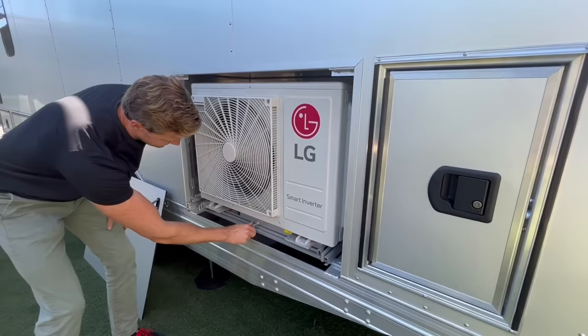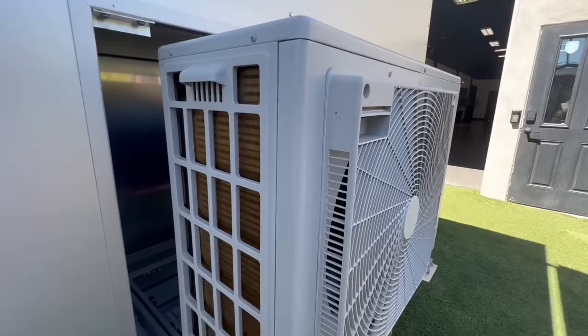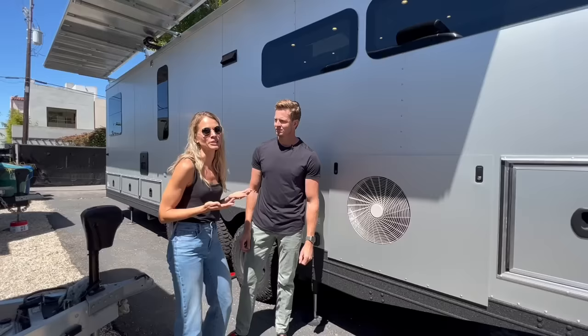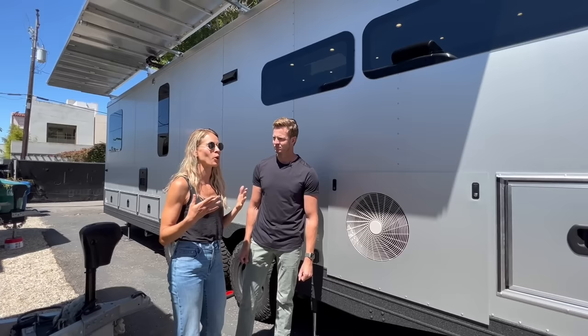The mini split is on slides so you can pull it out, but you don't have to — you can run all of the heating and air conditioning completely from the energy system day in and day out. As long as there's sun, you can run the energy system and power the air conditioning and heat. The goal is to be off-grid, not just stay in an RV park plugged in. When we go inside we'll show you the mini split — it is so quiet and efficient.